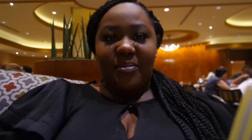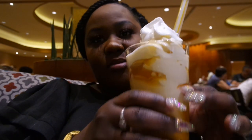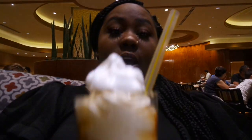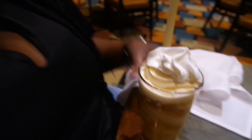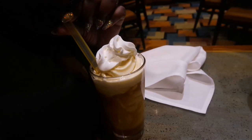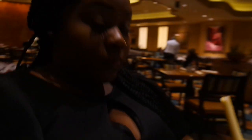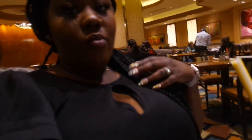I just got my dessert from this restaurant. It's huge — it's a caramel sundae. And look at Jordan's cheesecake — oops! This is huge. If you want to come here, you should, especially if you love dessert, because this is huge — like a whole glass. It's pretty good.